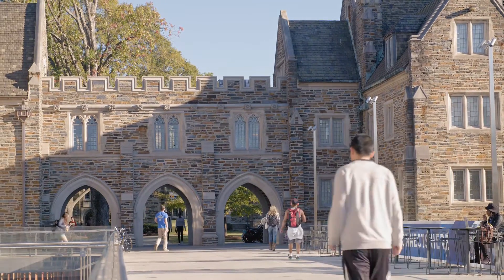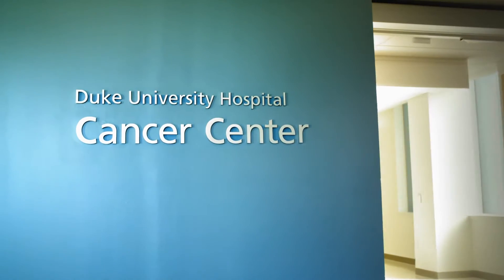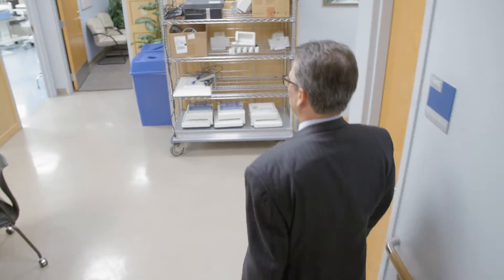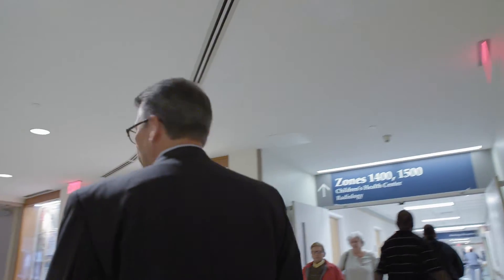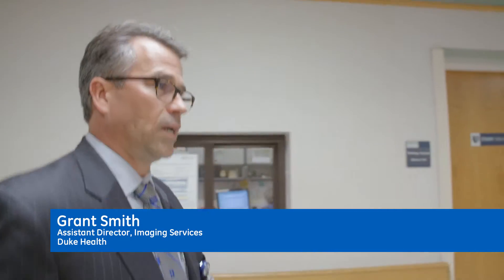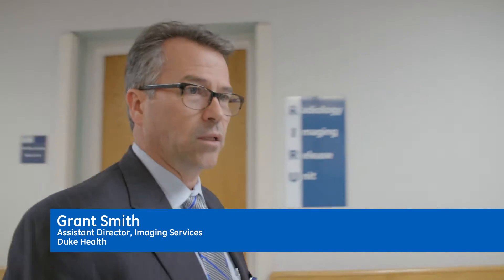The biomedical group oversees about 60,000 medical devices, so they have a tremendous responsibility in terms of the volume of equipment. Any time we have a problem, we don't want to be delaying patient care, so it becomes a priority for anything on the imaging side to be brought back to service as quickly as possible.